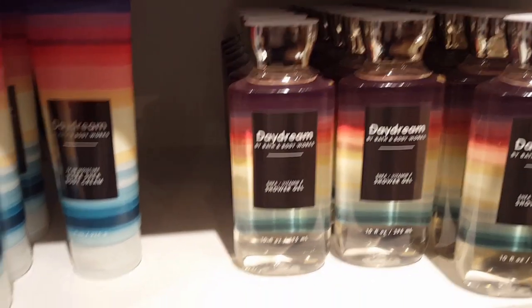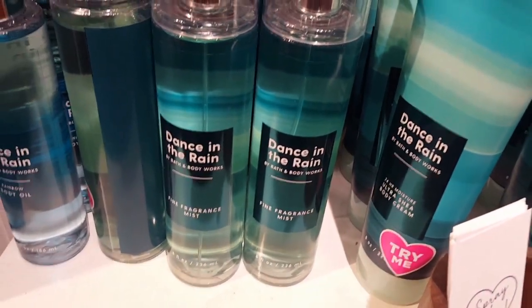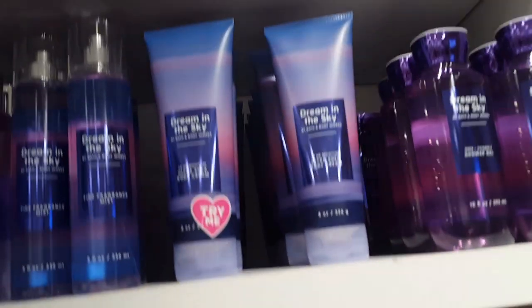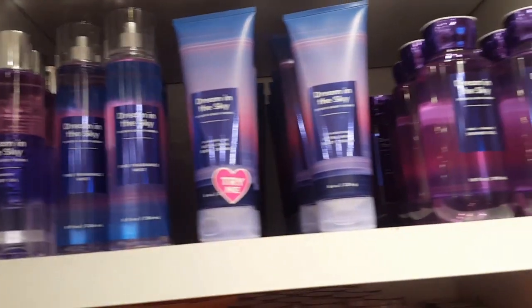Then we have the Daydream collection. I don't care for Dance in the Rain. Daydream is okay to me. My favorite was actually Soak in the Sun, and my least favorite — I did not like at all — was Daydream in the Sky.